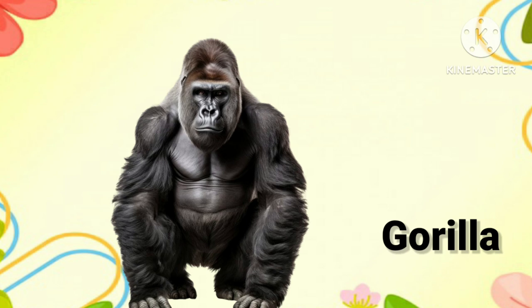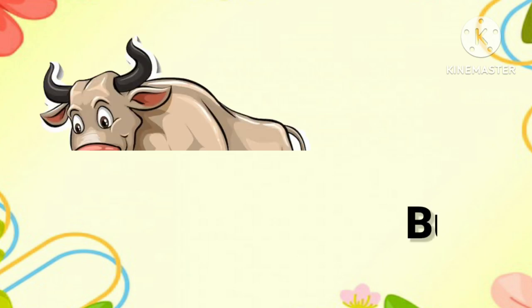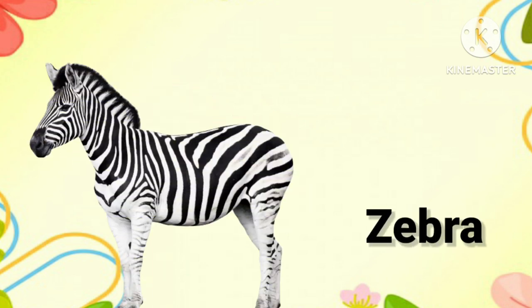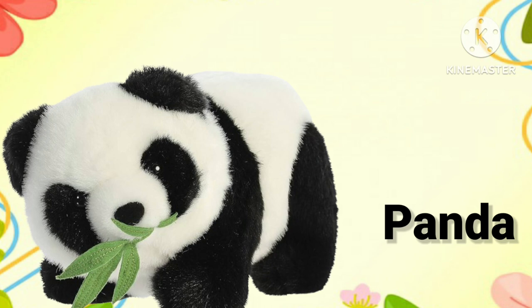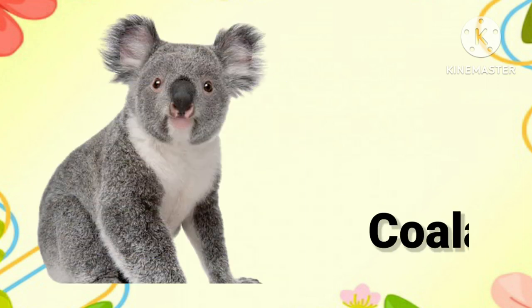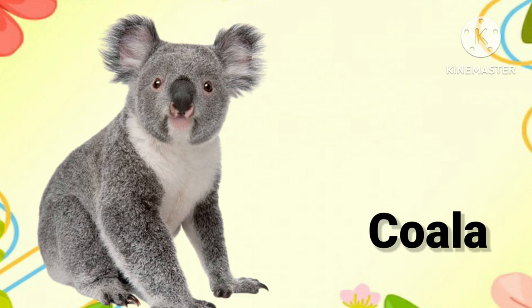Gorilla. Once more, it's gorilla. Bull. Once again, it's bull. Zebra. One more time, it's zebra. Panda. Once again, it's panda. Koala. Once again, it's koala.